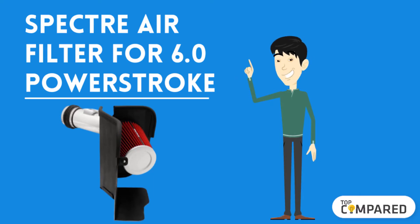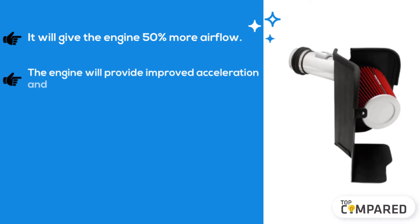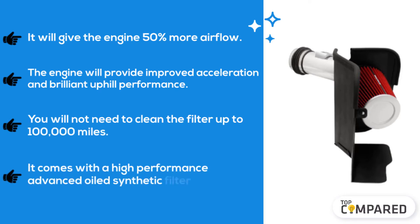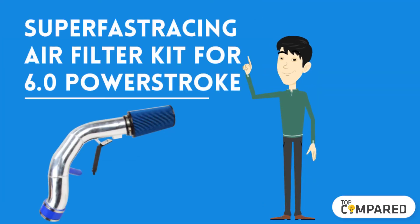The fourth product is the Spectre Air Filter for the 6.0 Powerstroke. It will give the engine 50 percent more airflow, providing improved acceleration and brilliant uphill performance. You will not need to clean the filter for up to 100,000 miles. It comes with a high-performance advanced oil synthetic filter design.